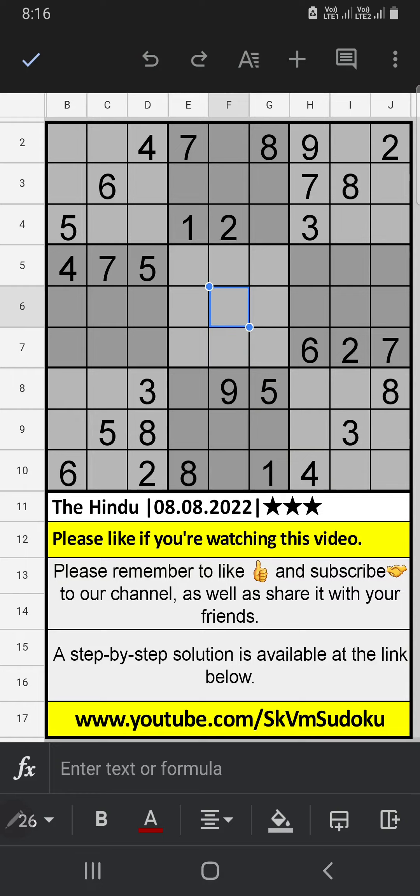In the second row and third row, we have the numbers 7 and 8. So 7 and 8 can't come in these cells — they will come in the other two cells. Column C already has 7, so 7 can't come in those cells. 7 is confirmed here, then 8 is here.